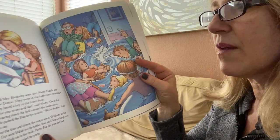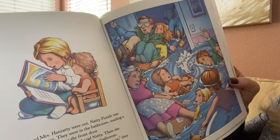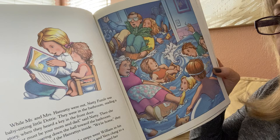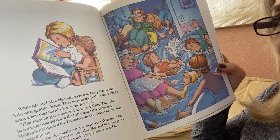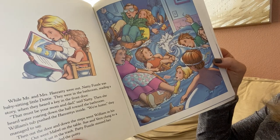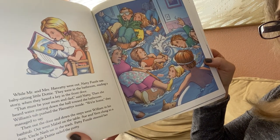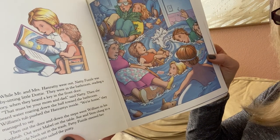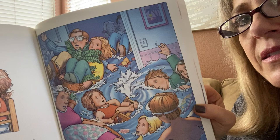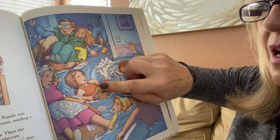Look at that! While Mr. and Mrs. Hanratty were out, Natty Fuzzle was babysitting little Dottie. There they were in the bathroom reading a story when they heard a key in the front door. "That must be your mom and dad," said Natty. Then she heard water roaring down the hall toward the bathroom. William's tub pushed the Hanrattys inside. "We're home," they managed to say. Then out the door and down the steps went William in his bathtub. Out went Mabel on the table. Sue and Vern clung to a fern. Uncle Nash sat in the trash. Patty Fuzzle steered her puzzle. Little Dottie sailed the potty. Wow — it's the whole neighborhood now floating away! There's little Dottie floating on her potty!